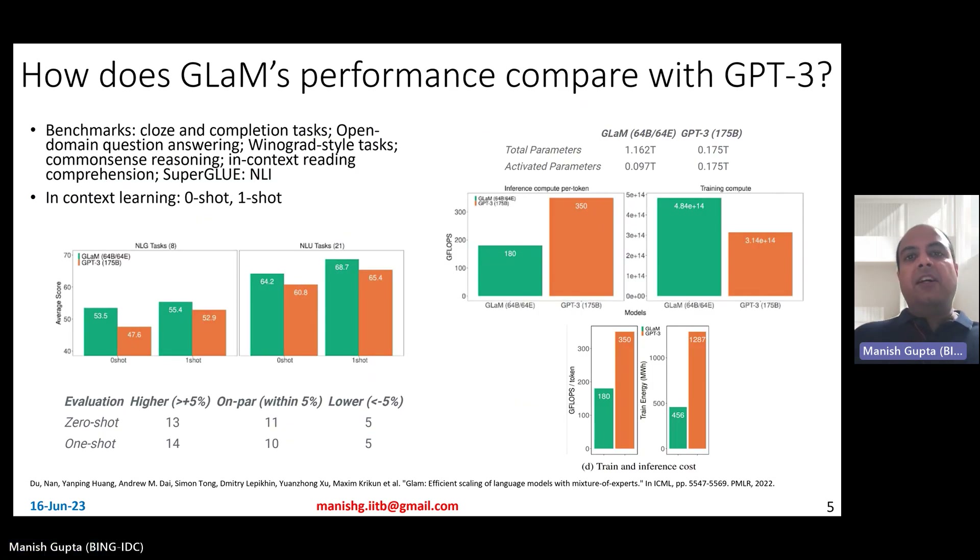They evaluate across 29 different NLP tasks — 21 NLU and the remaining NLG tasks. These tasks belong to different domains: cloze-end completion tasks, open domain question answering, Winograd-style tasks, common-sense reasoning, in-context reading comprehension, SuperGLUE tasks, and natural language inference tasks.